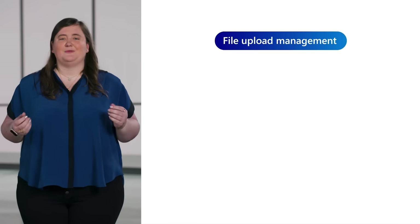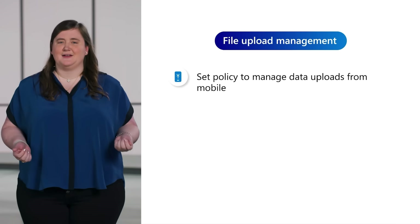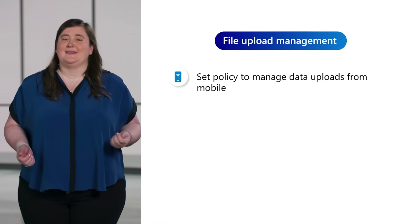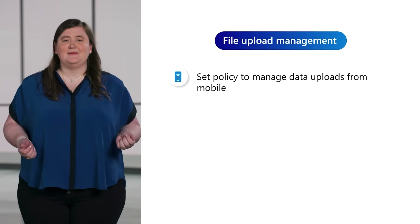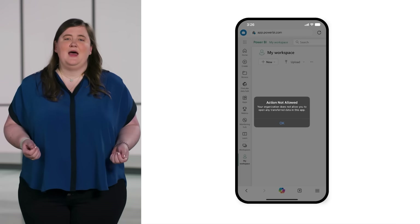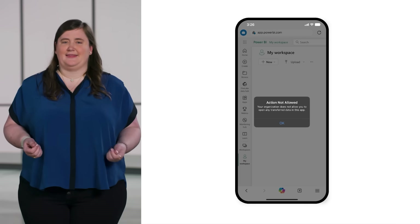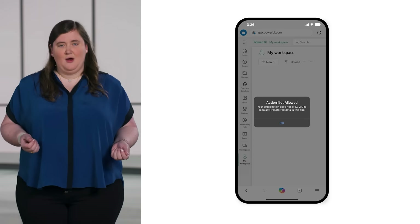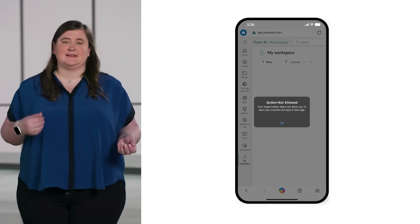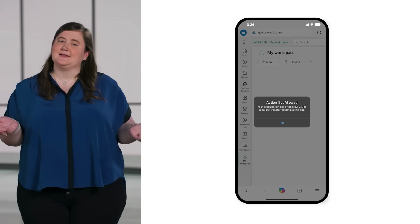Additionally, we've recently introduced a policy for Edge for Business on mobile for enhanced file upload management. With this policy, you can selectively manage which websites allow your users to upload data from their mobile device. This allows the flexibility to let them access sites they may need, while still protecting organizational data from being exposed to services like personal cloud storage and email services.